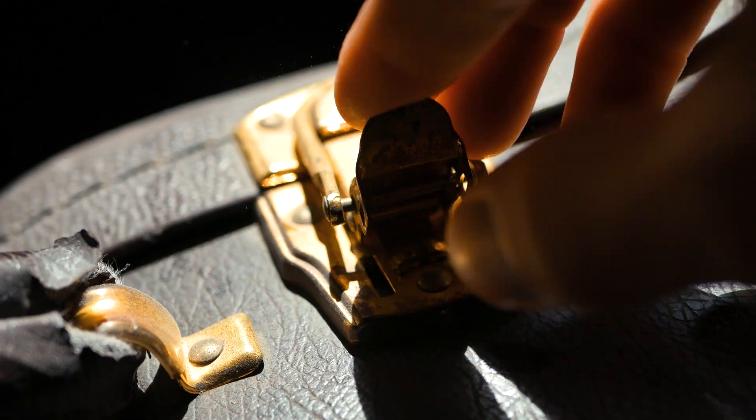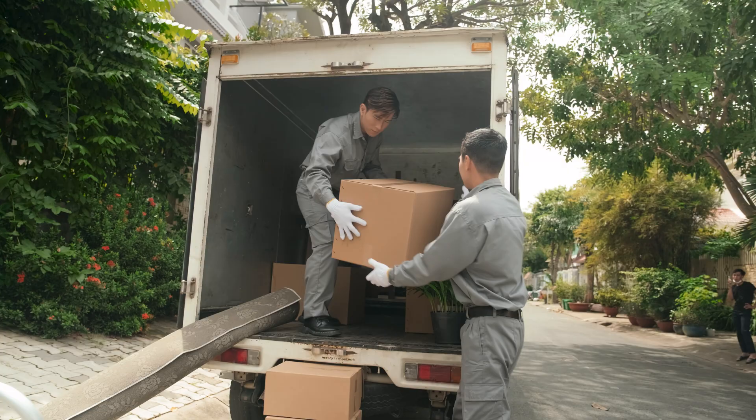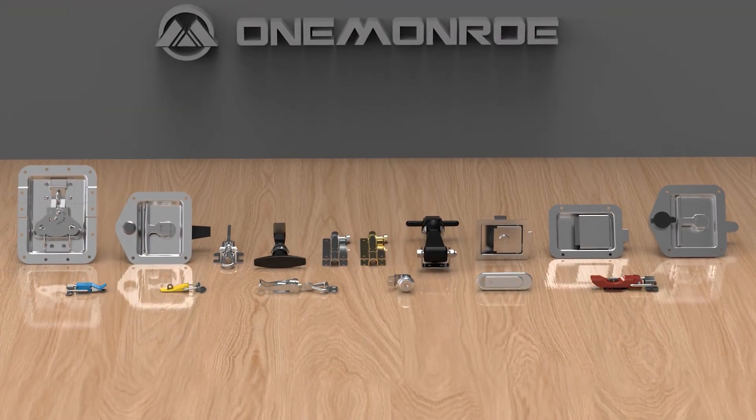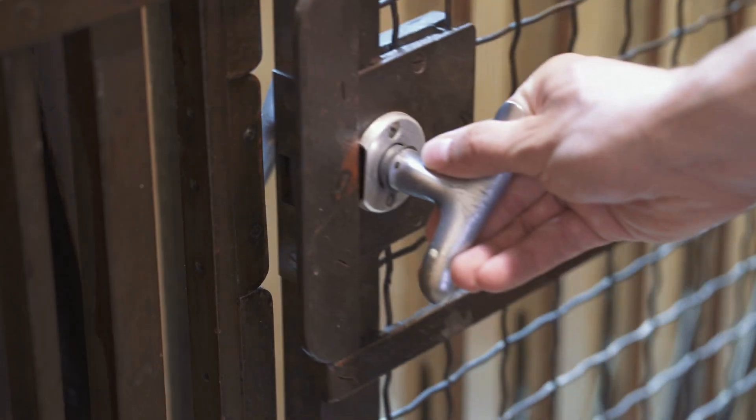Latches are extremely common pieces of hardware and are practically everywhere you look. A latch is a hardware device that is used to keep a fixture, such as a door or a gate, securely closed.